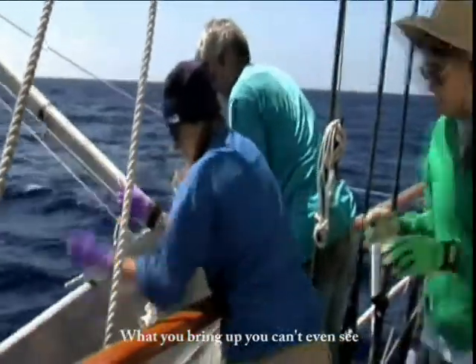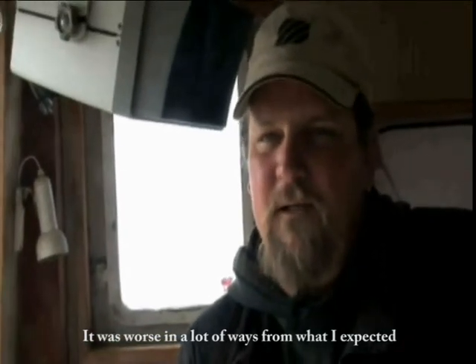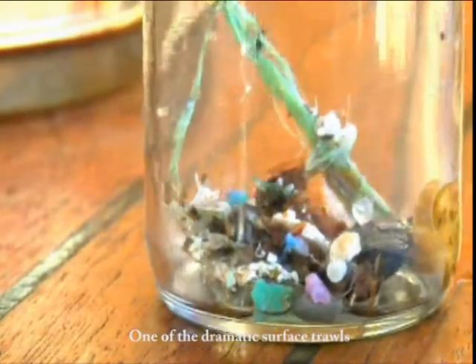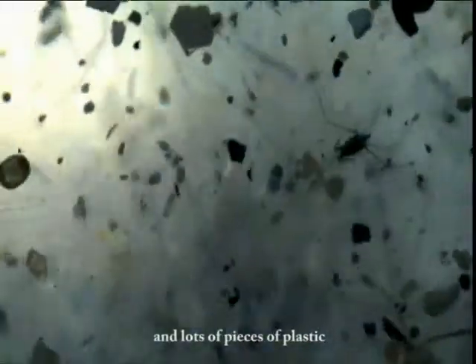All of what you bring up, you can't even see unless you're staring right down at it. I was surprised — it wasn't quite what I expected. It was worse in a lot of ways than what I expected. One of the dramatic manta trawls pulled up lots of jellyfish and lots of pieces of plastic.